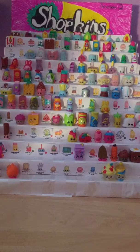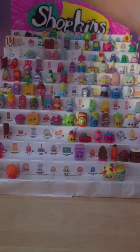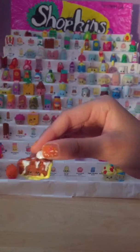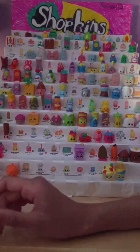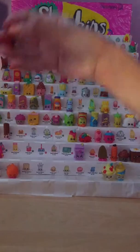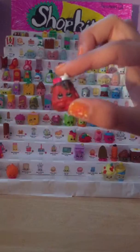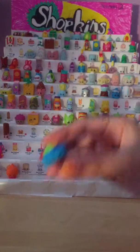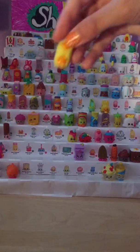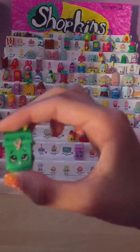I just wanted to show you guys my Shopkins collection so far. So let's start all the way up here. We have Pecana Pie, number 2039. Next we have Coco Lava, which is number 2040. Then we have Fifi Fruits Heart, which is 2041. We have Danny Danish, which is number 2042. We have Lisa Litter, which is number 2043.